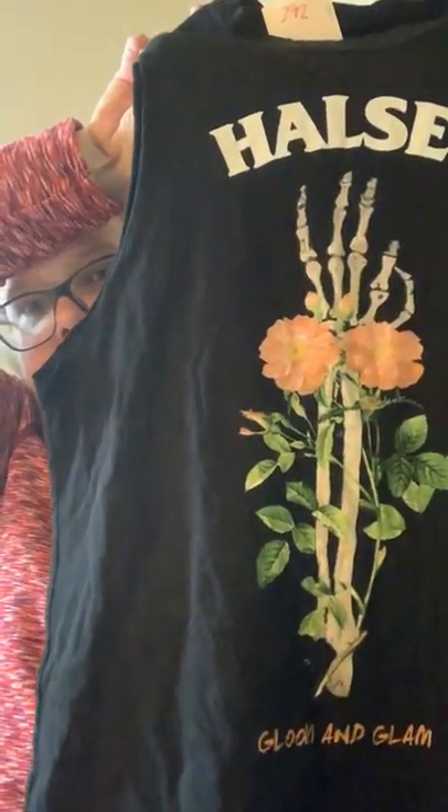Next is a band or artist shirt — this is for Halsey. It has a really cool skeleton hand and rose print and then it says 'Gloom and Glam,' which I'm guessing is an album name. I'm not super familiar with Halsey but enough to know it's an artist. There are no tags or size indicator on this one, so I'll just provide measurements. Probably around $25 for that.